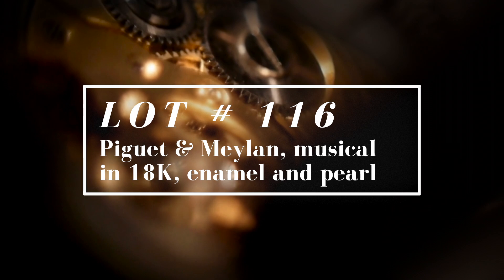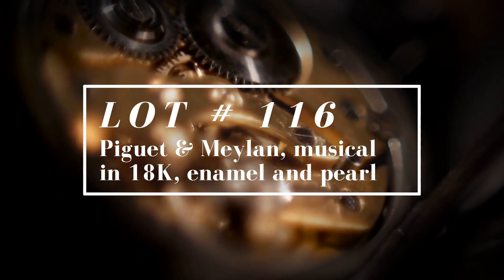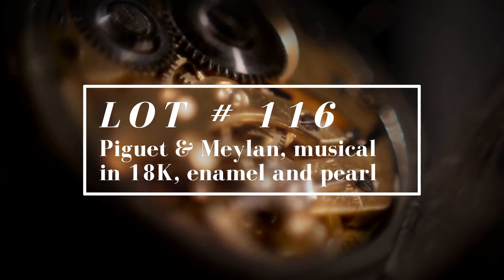Lot 116 is a Piguet and Melon musical pocket watch in an 18-carat case with enamel and pearl.